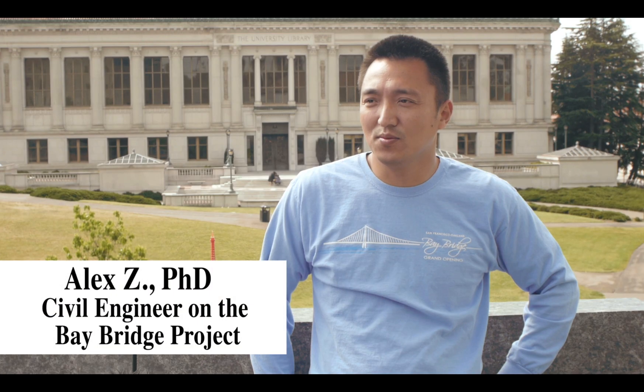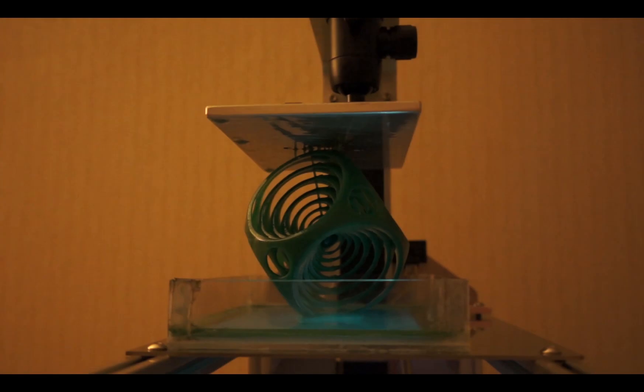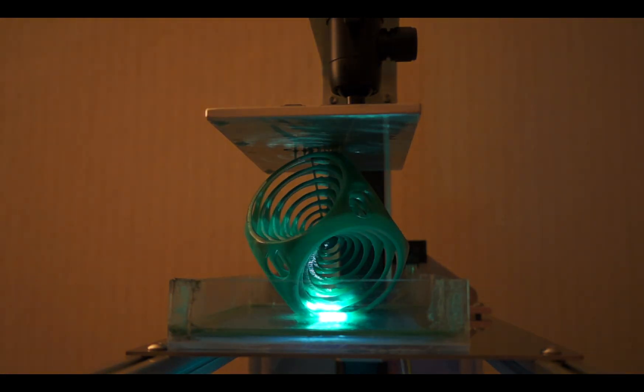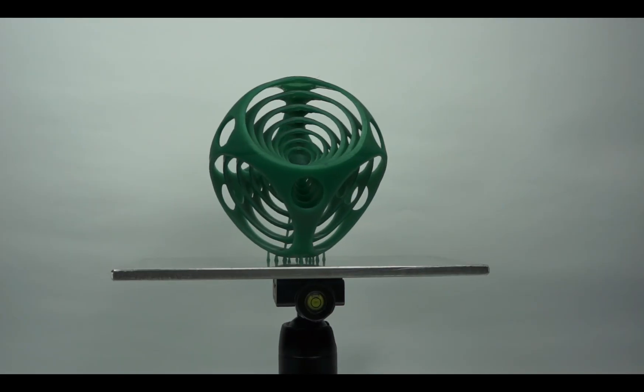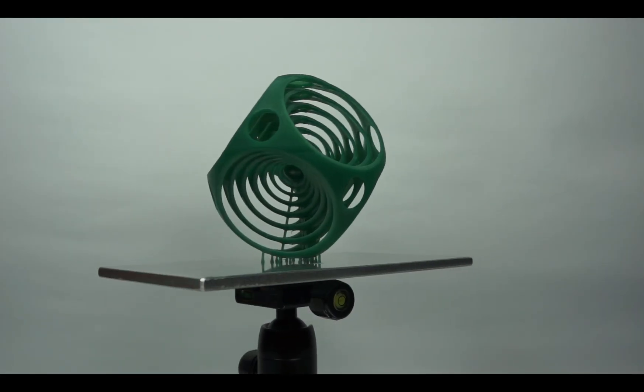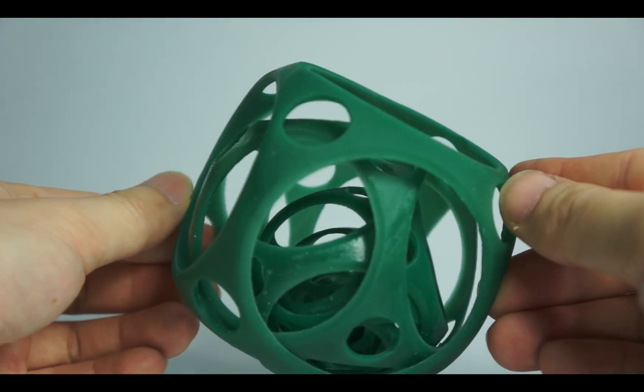I'm a civil engineer — I do bridge design. In a recent project we finished, we have been using 3D technology extensively in our design detailing and construction. Within hours we can print physical, tangible objects that we can look at in detail, turn around, rotate, and examine from different aspects.